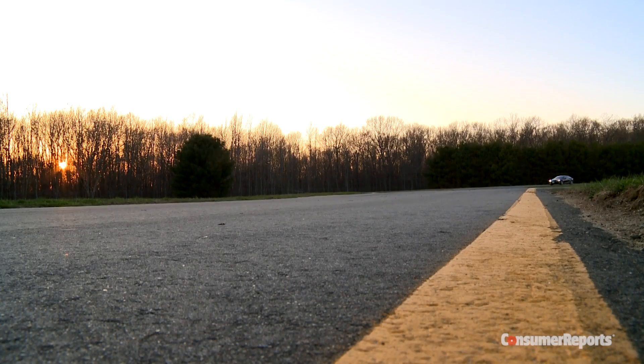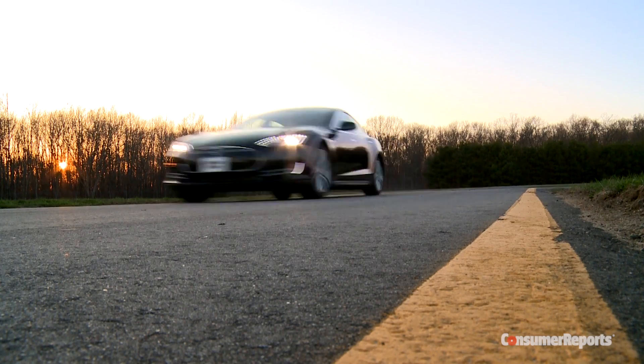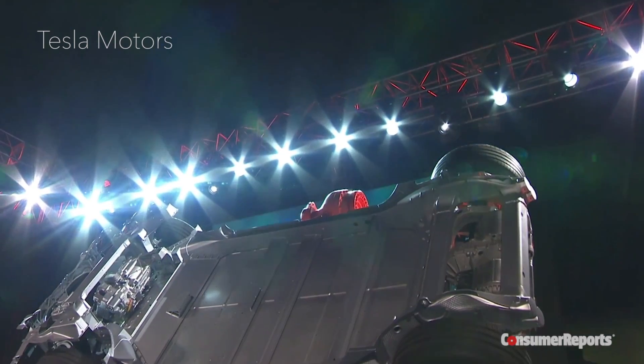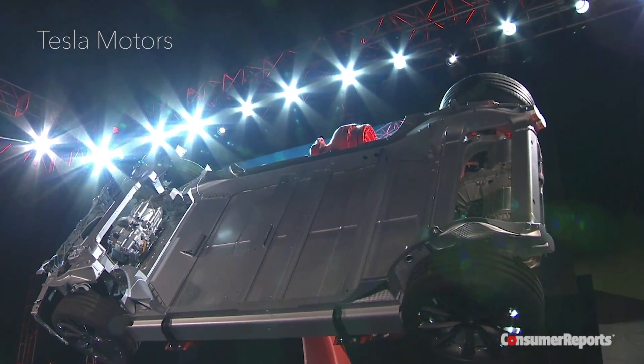Also, the Model S now comes with collision avoidance and lane-keeping assist, something now becoming common in other vehicles. Tesla does say it's not a fully self-driving car, and drivers will still have to be alert and pay attention to road conditions.